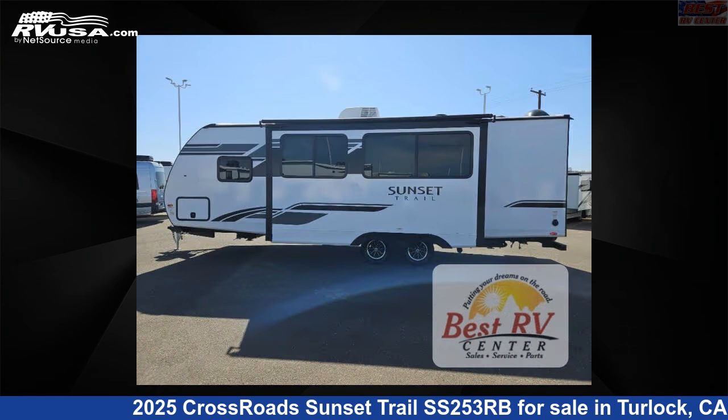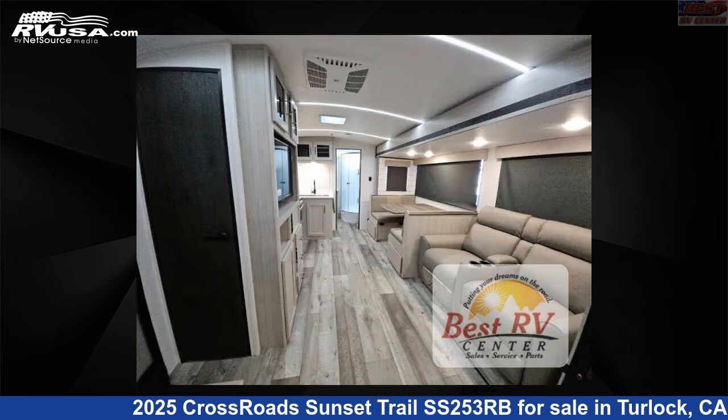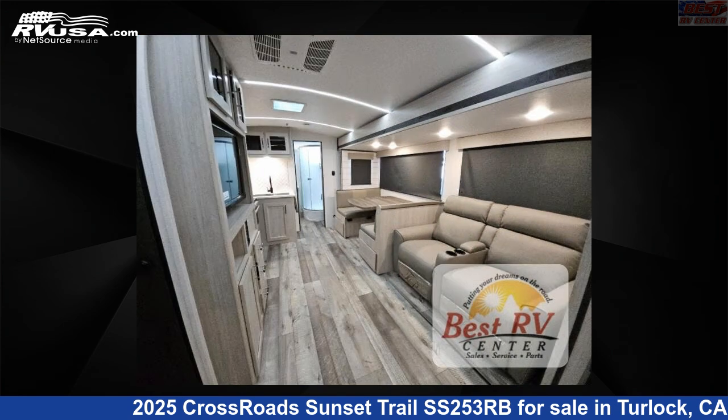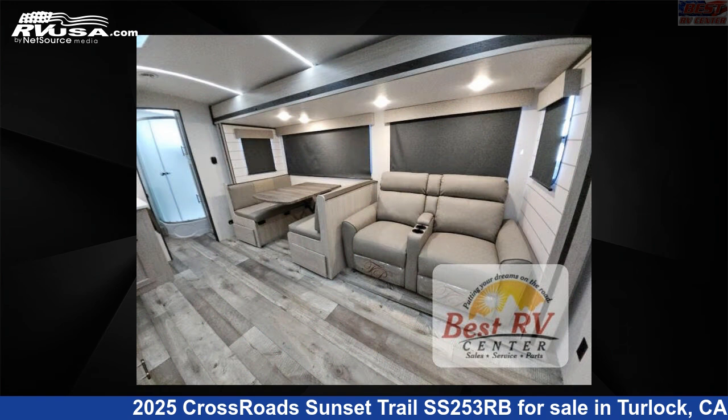This new Crossroads is 29 feet 0 inches in length and features a smoky tan, steely gray interior, sleeps 6, slide-out, and 45 gallons fresh water capacity. The floor plan layout of this travel trailer features front bedroom, outdoor kitchen, and rear bath.